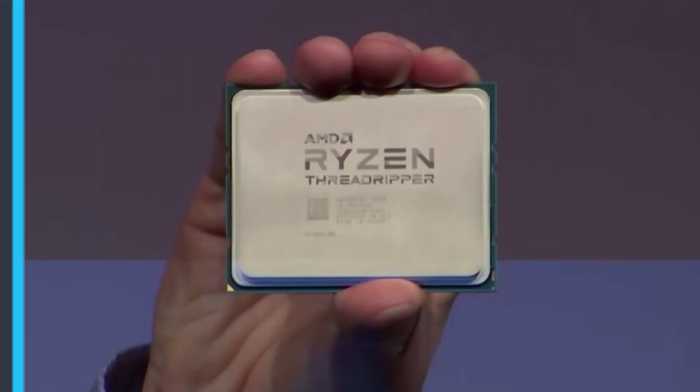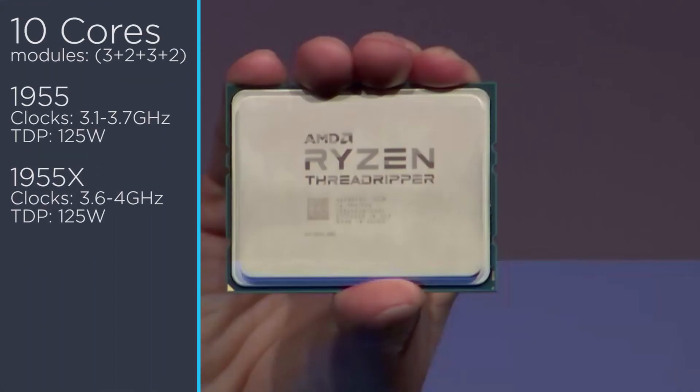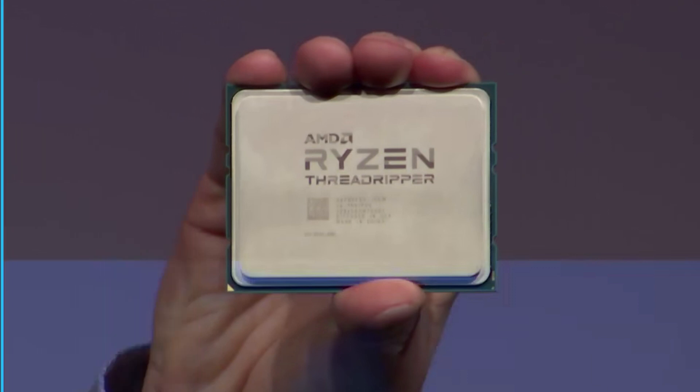The 10-core models come with modules split up at two 3-core and two 2-core modules. The non-XFR model is the 1955, which seems like it may end up also being called Ryzen 9. It clocks in at a 3.1 gigahertz base with a 3.7 gigahertz boost, and the 1955X base clock starts at 3.6 gigahertz with a 4 gigahertz boost — both with a very impressive 125-watt TDP.